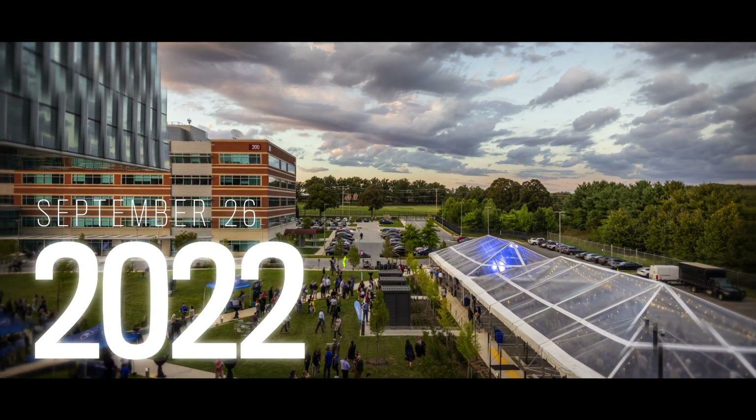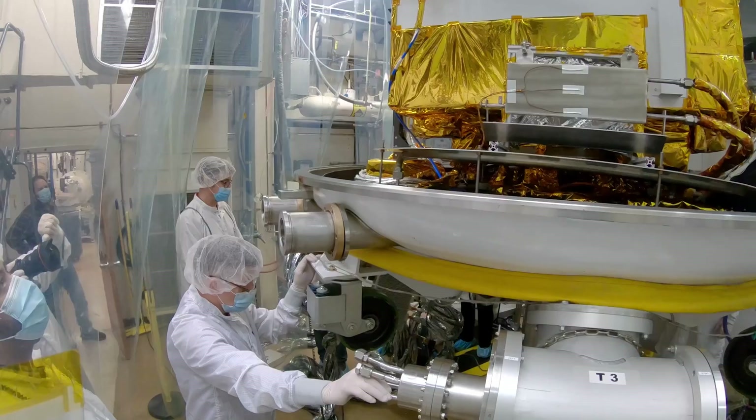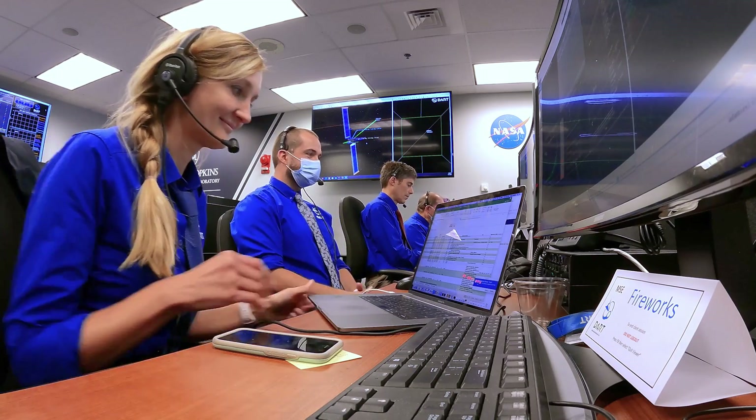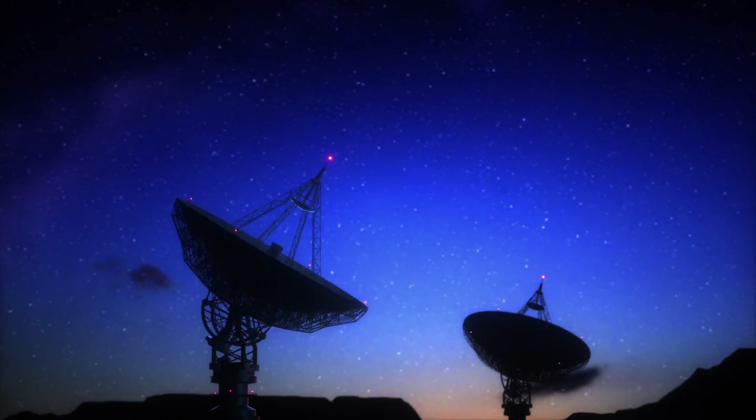Honestly, the day before impact, I slept strangely well. We'd tested our spacecraft on the ground and in flight — we knew it like the back of our hands. Hundreds of people across APL contributed to this, with scientists around the world involved and telescopes ready to go to watch the effect. I was really happy that the day was finally here and we were going to do this.